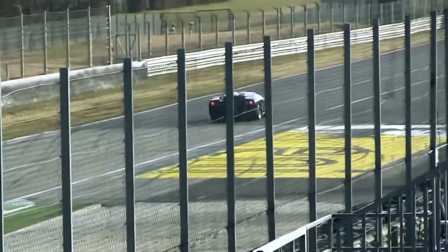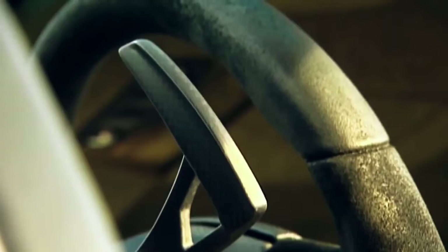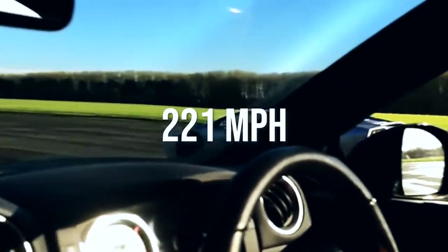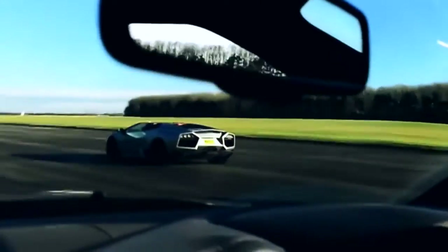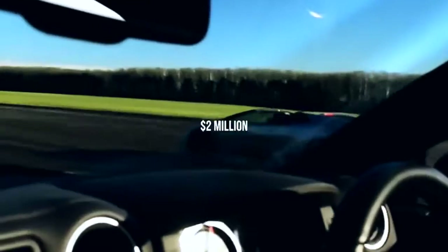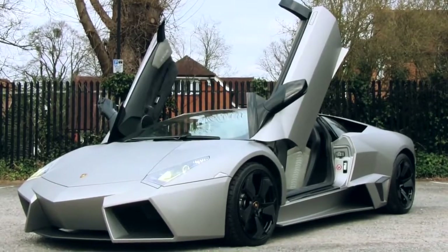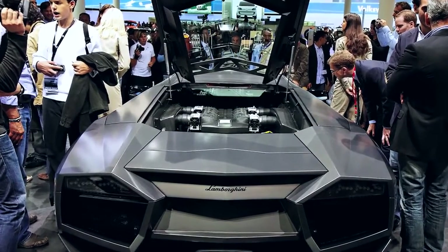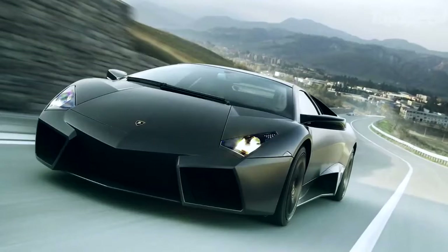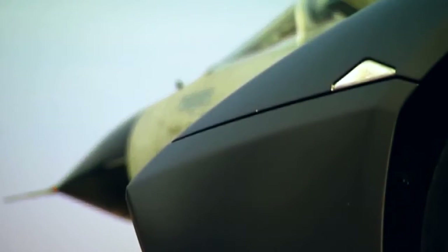Number six: Lamborghini Reventon, top speed 221 miles per hour. You might have seen this car at the Frankfurt Auto Show back in 2007. As of now it's the most expensive road Lamborghini to date, running about $2 million. It features a zero to 60 time of 3.4 seconds. There were a total of 20 sold to the public, plus one additional unit made specifically for the Lamborghini museum.